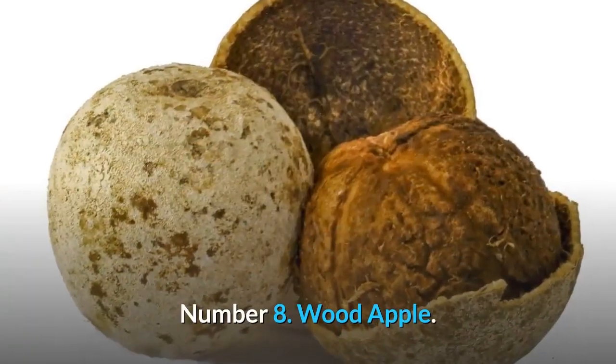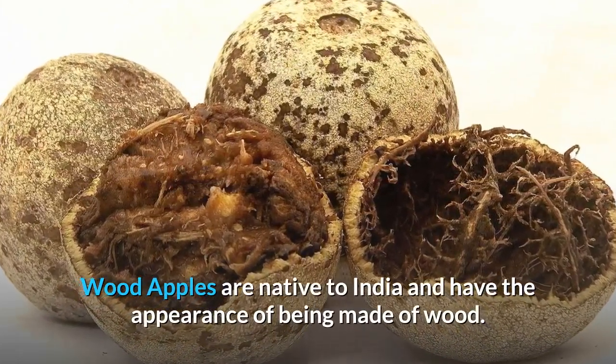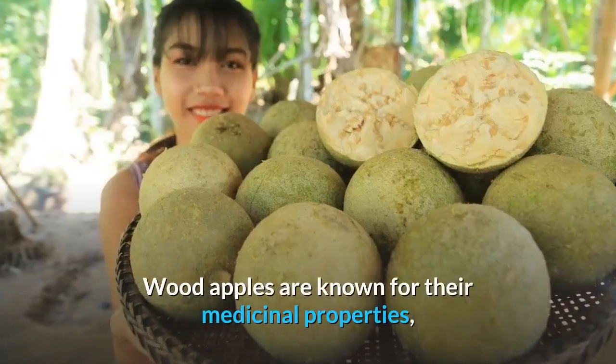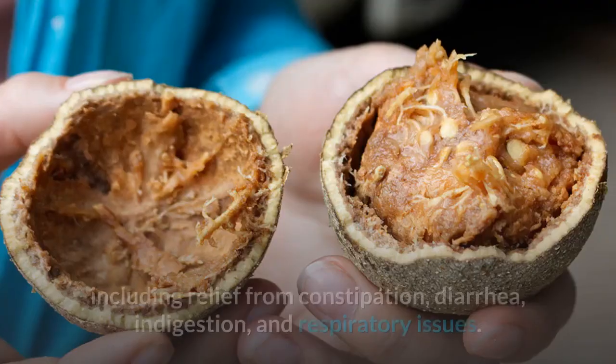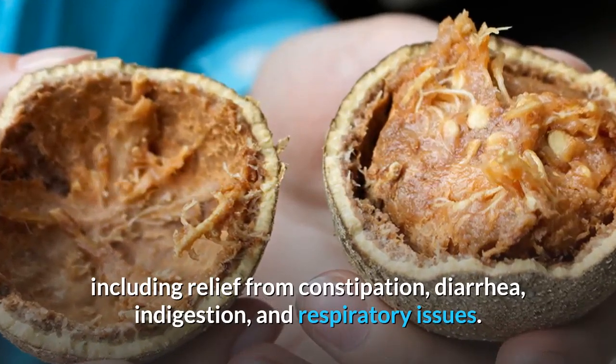Number 8: Wood apples are native to India and have the appearance of being made of wood. Wood apples are known for their medicinal properties, including relief from constipation, diarrhea, indigestion, and respiratory issues.